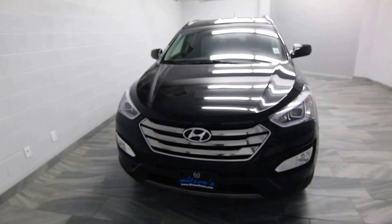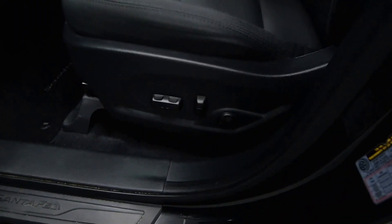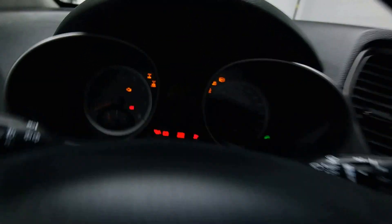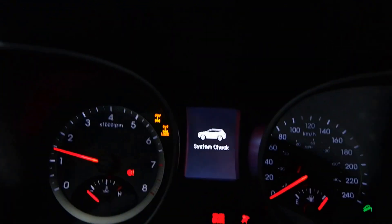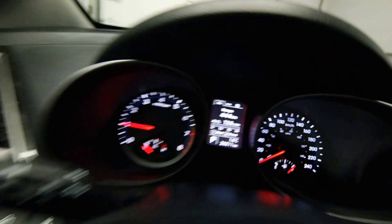Alloy rims, fog lights, power driver, and an info center on the dash with 26,000 kilometers.